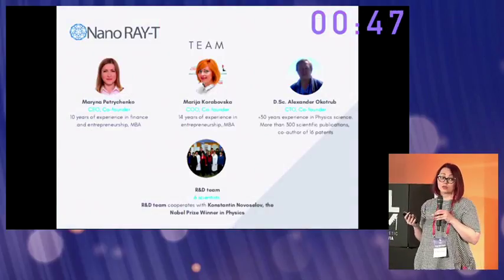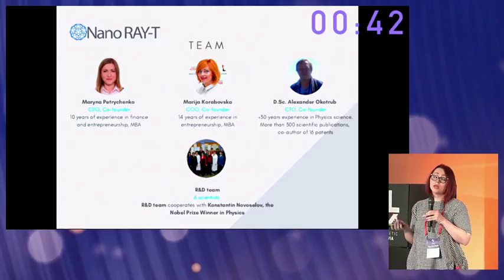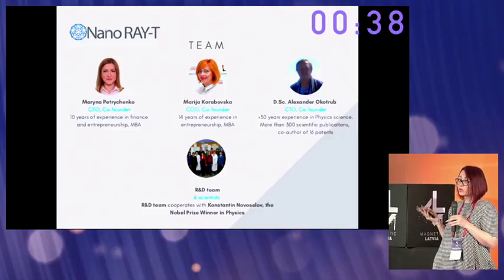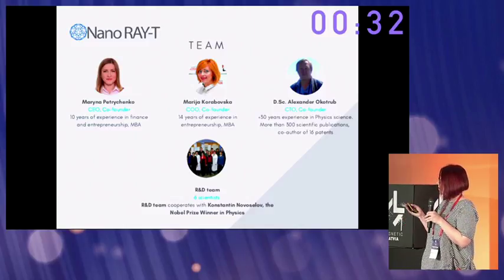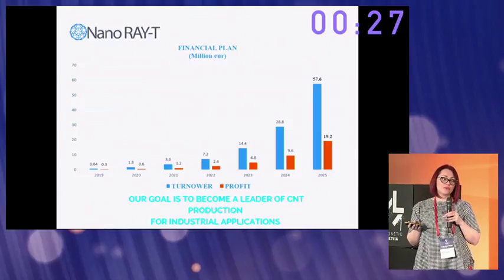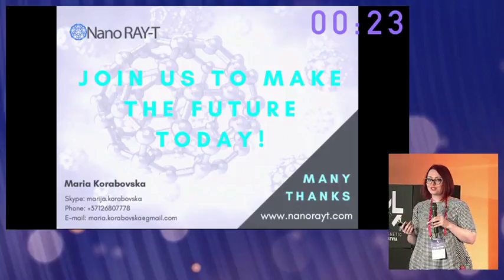We have a very strong team. Our R&D cooperates with Nobel Prize winner Konstantin Novoselov. Our goal is to be the leader in CNT production for industrial applications. Please join us to make the future today.